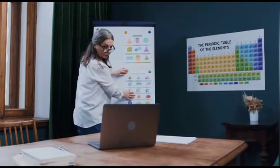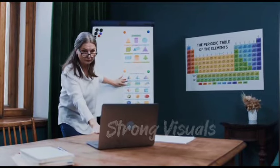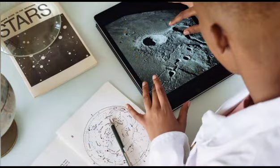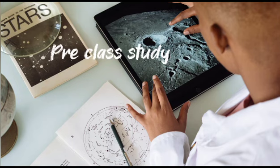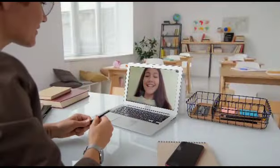Expert teachers conduct interactive and engaging sessions with the help of strong visuals and storytelling methods using digital learning tools. You will be prompted to go through the videos and notes before the class to grasp the concepts better during the live class.